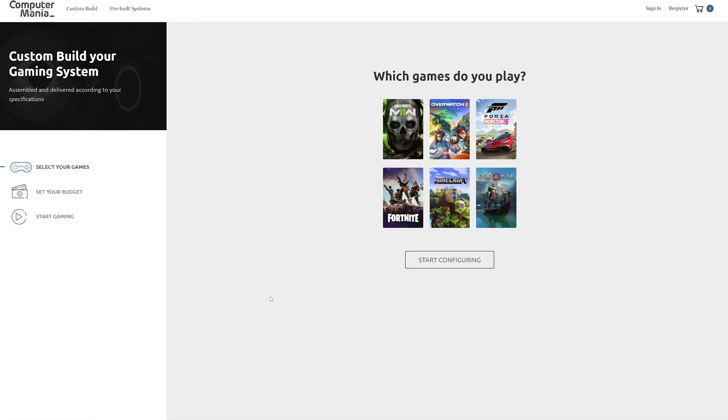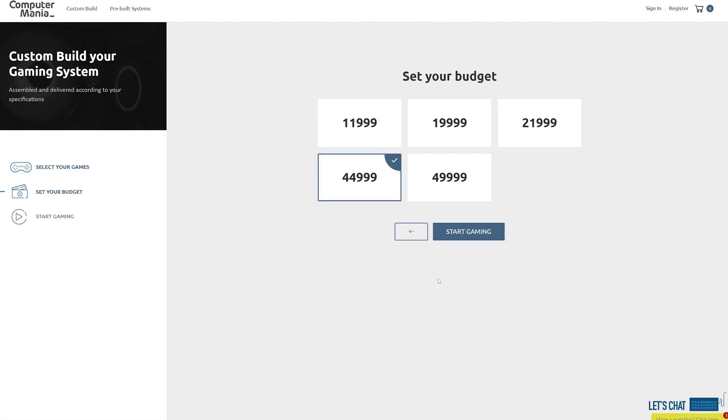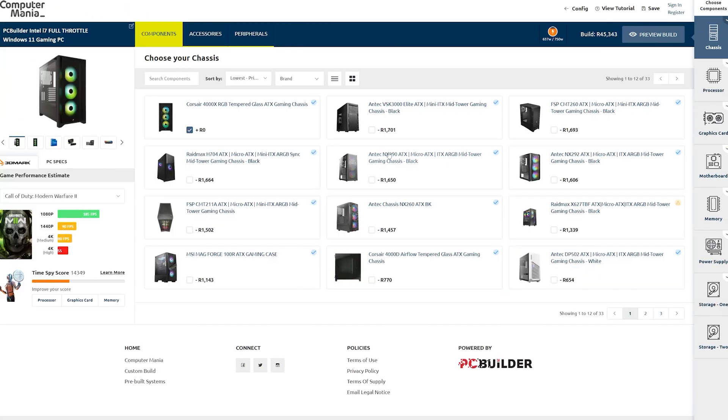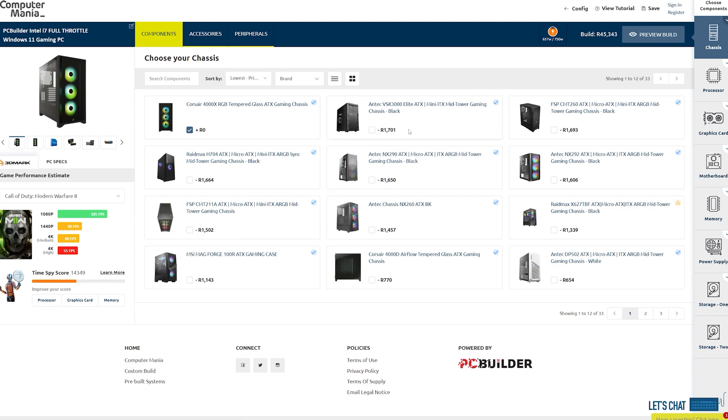Just choose the games you want to play, pick a budget that doesn't make your wallet cry, and PC Builder does the rest. PC Builder will tell you how many juicy frames you'll be able to get out of your new system at various resolutions and settings, and it helps you customize the build as much as you want. See a part or a peripheral you like better? Grab it, and PC Builder will update everything accordingly. Simple as that.